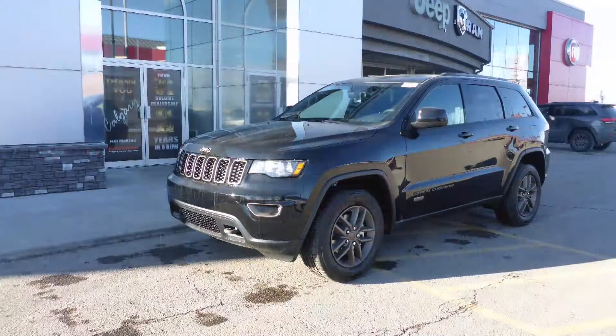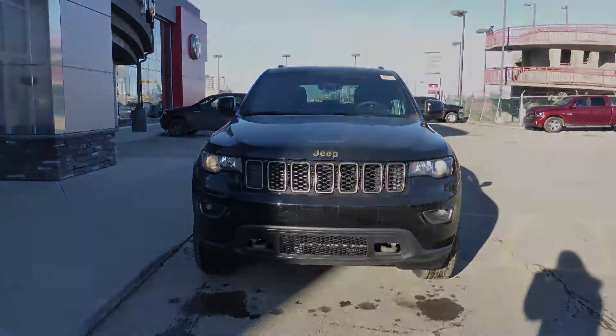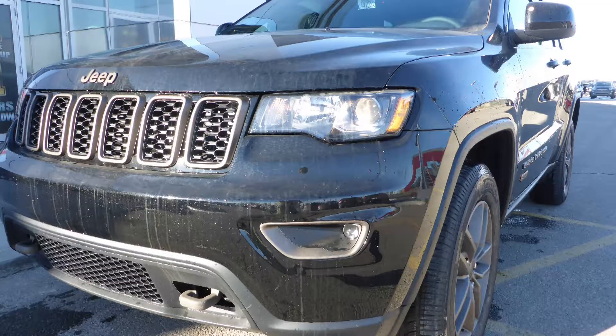This 2017 Jeep Grand Cherokee Laredo comes equipped with a 3.6L engine and automatic transmission, power heated manual folding side mirrors, halogen headlamps, fog lamps, and a black exterior.